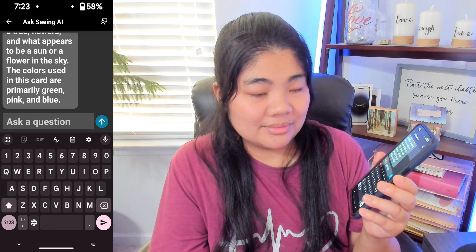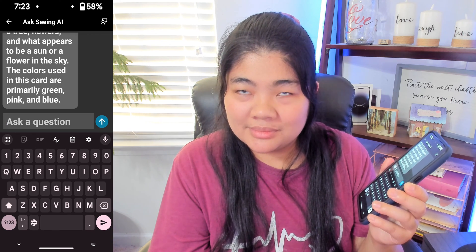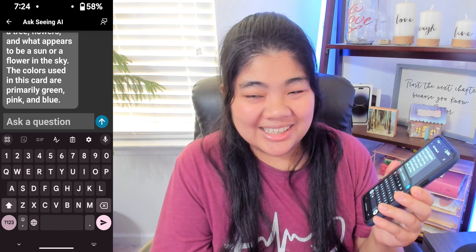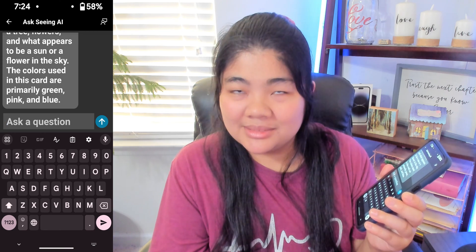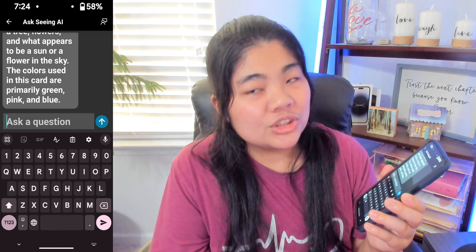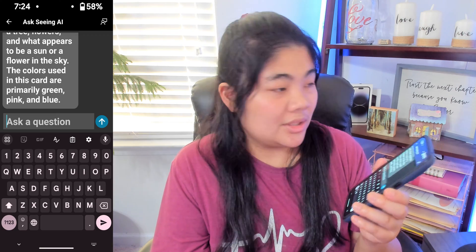The response: 'The image shows two cards displayed on a wall. The upper card features a drawing of a red fox lying down with the text Ante written above it. The date April 3rd, 2029 is noted in the top right corner. Below this card is another that reads Happy Spring in a playful, handwritten style with a drawing of a tree, flowers, and what appears to be a sun or flower in the sky. The colors used are primarily green, pink, and blue.' It didn't really give much more information about it.